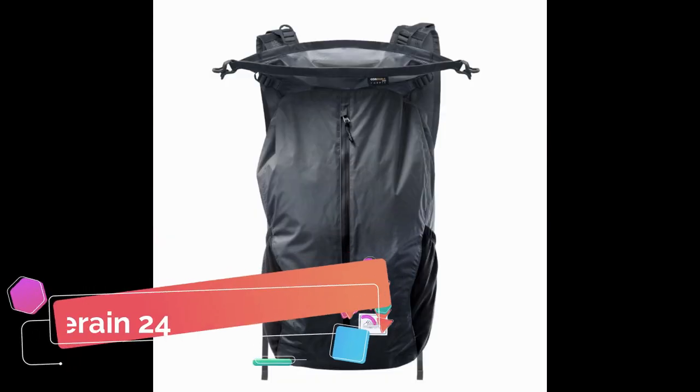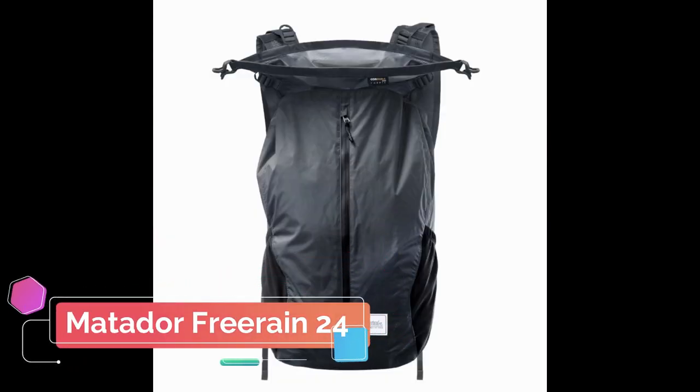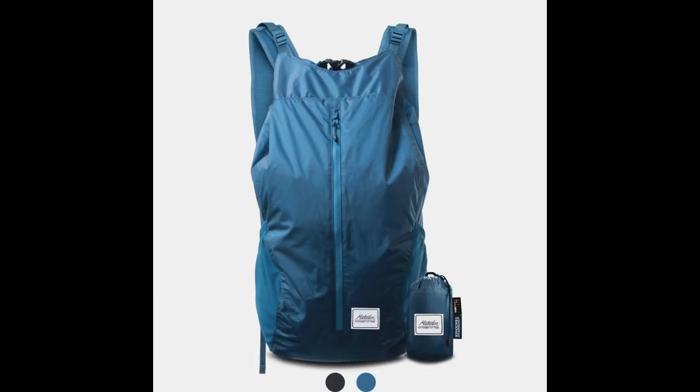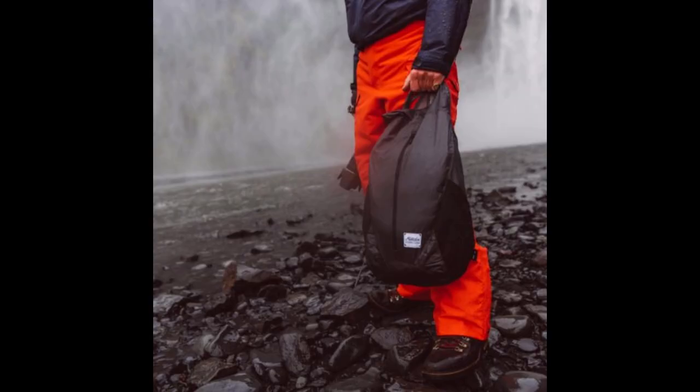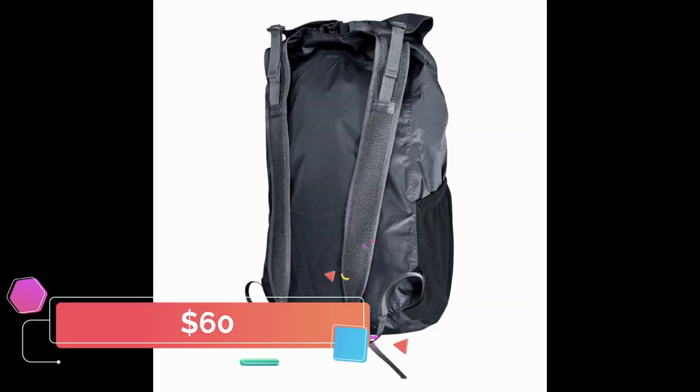The Free Reign 24 is slightly larger than the DL16 but still weighs in at just 5 ounces. It also has a fully waterproof main compartment and a 24-liter storage capacity, and is made from the same waterproof 30D Cordura. It has a roll top and a front organization pocket with a sealed zipper. The Matador Free Reign 24 is available in gray and indigo blue and sells for around $60.